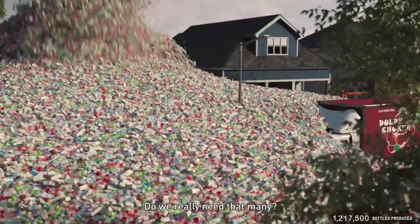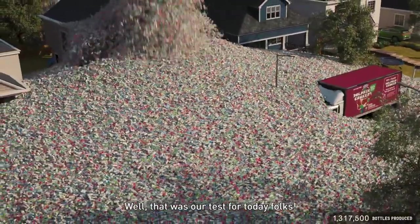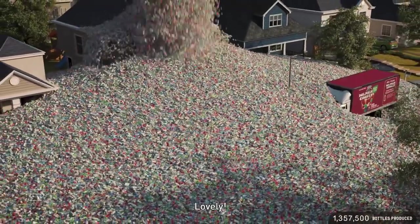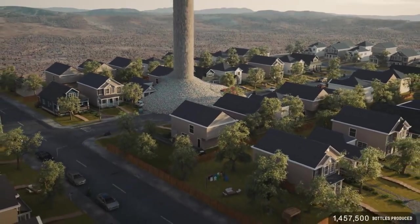Do we really need that many? Well, that was our test for today, folks. That was lovely.